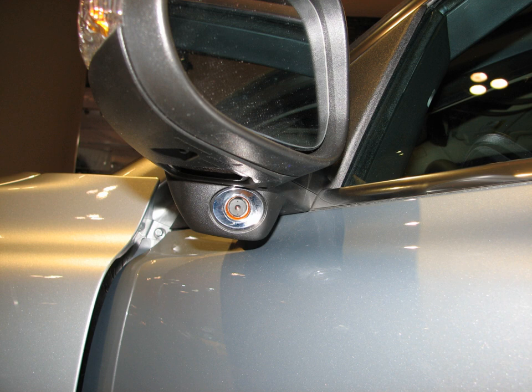Ford uses the acronym BLIS for its blind spot detection. The system is active both in DRIVE and NEUTRAL transmission gears, and is turned off when in reverse or park gears. On Ford products, the system was first introduced in the spring of 2009, on the 2010 Ford Fusion and Fusion Hybrid, 2010 Mercury Milan and Milan Hybrid, and 2010 Lincoln MKZ.